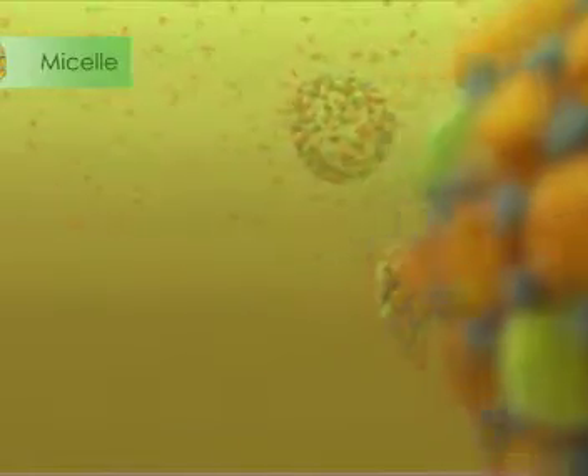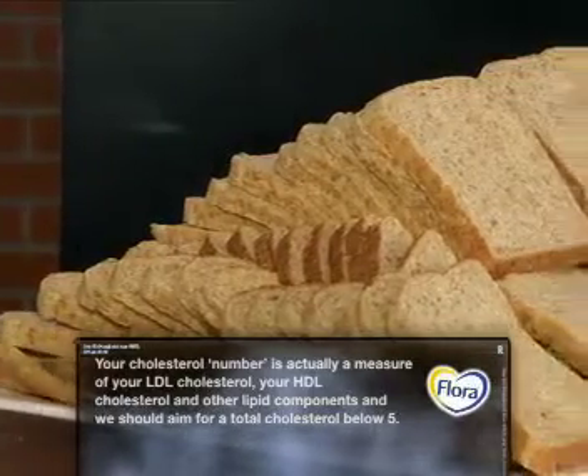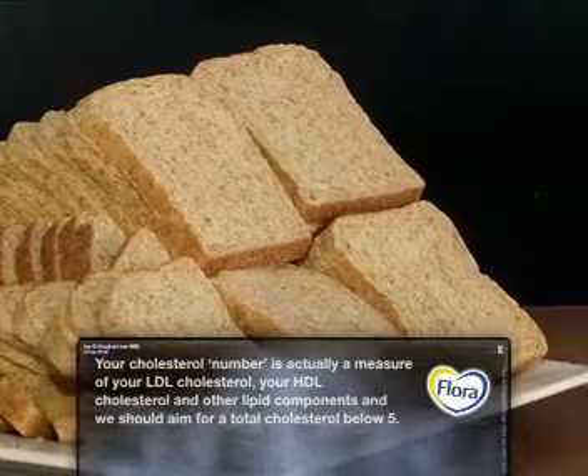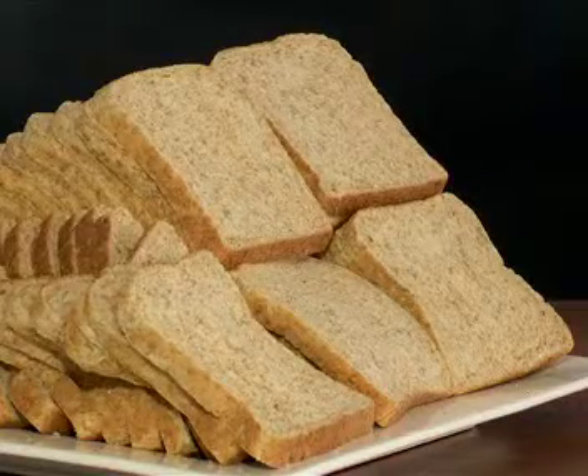Research has found that by taking two grams of plant sterols a day you can actually decrease your cholesterol. Now, you're probably wondering why there are so many slices of bread on the table. Here you have 70 slices of whole wheat bread — and if you wanted to get the two grams of plant sterols to decrease your cholesterol, you'd need to eat all 70 slices. And no one is going to do that.